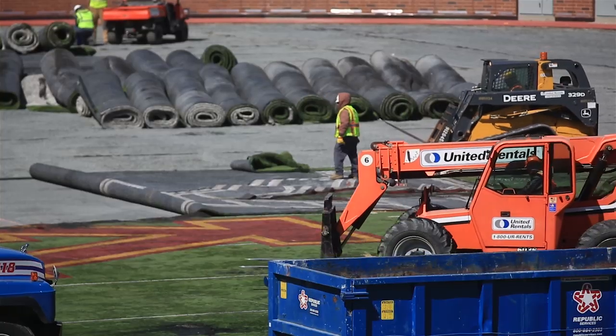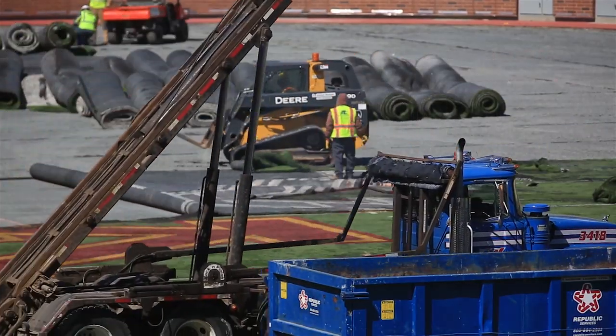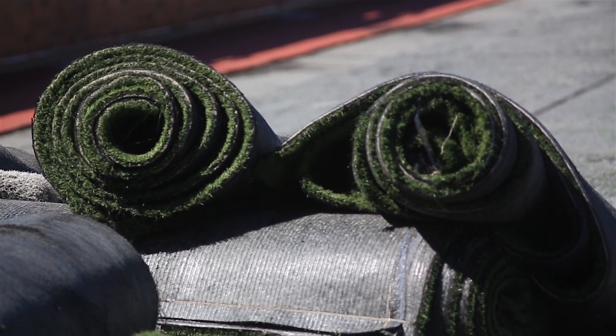The crews are using a forklift and a skid loader to actually pull the turf off of the field. They're rolling it up into big rolls and trucking it out. The turf here will be heated so that it's safe for the players to play on.